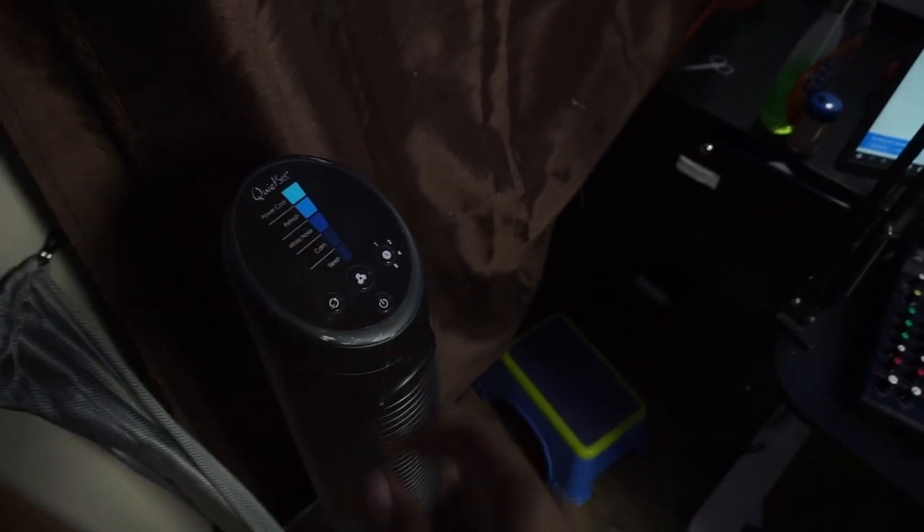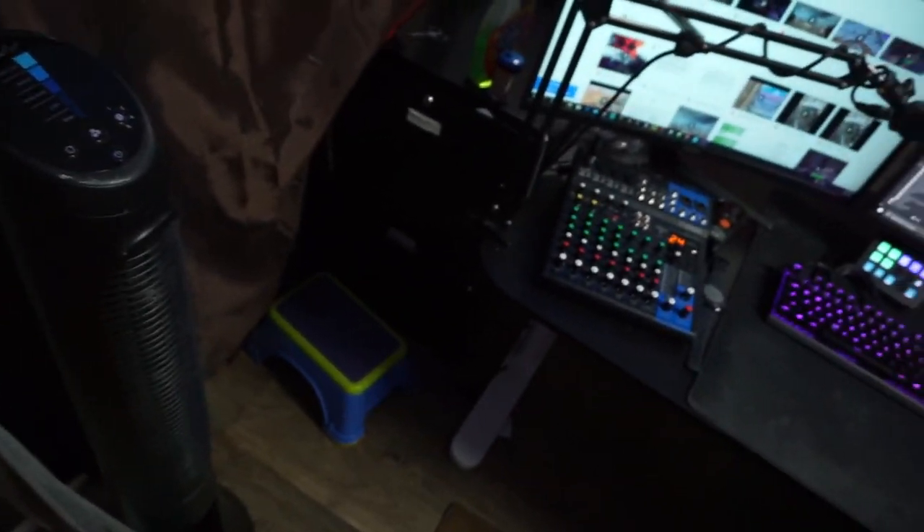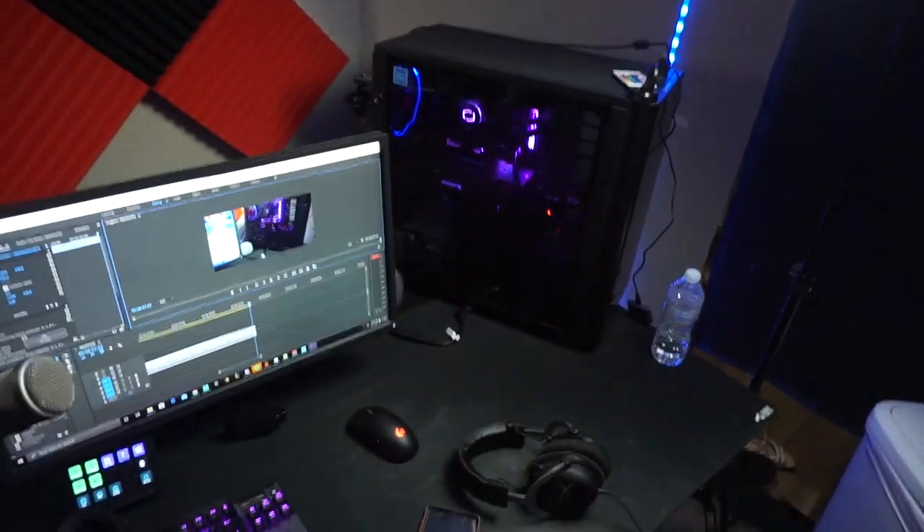Here's my fan that I use. I have it right next to me because sometimes I get pretty hot over here. Also, while I'm sweating — no pun intended — I turn this on to kind of cool off my hands.